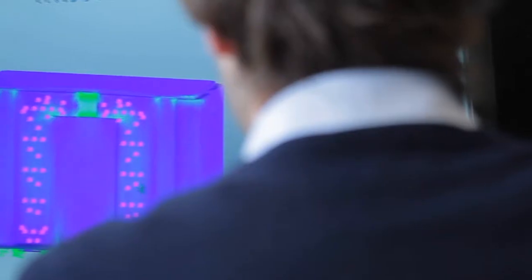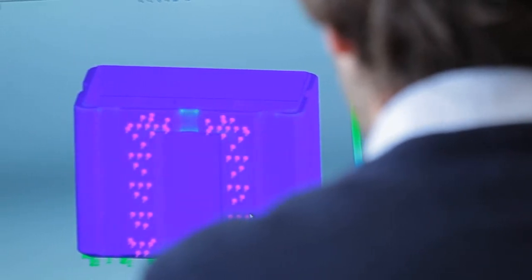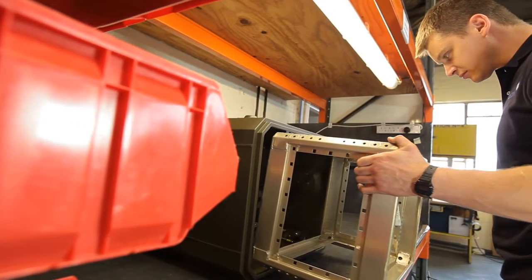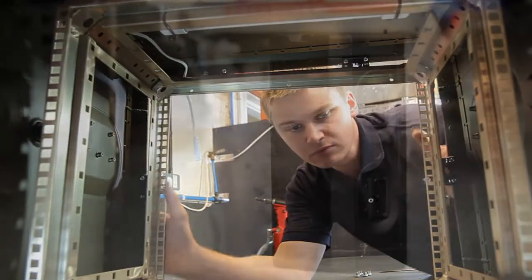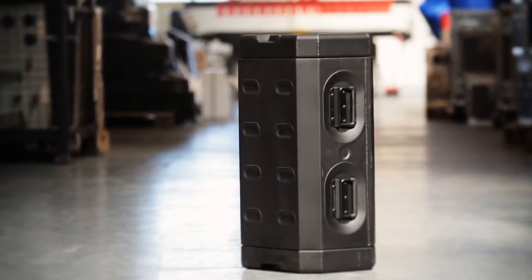A large proportion of our production is customised and non-standard, and that's one of the things that sets us apart from our competition — short lead times and exactly what the customer requires.